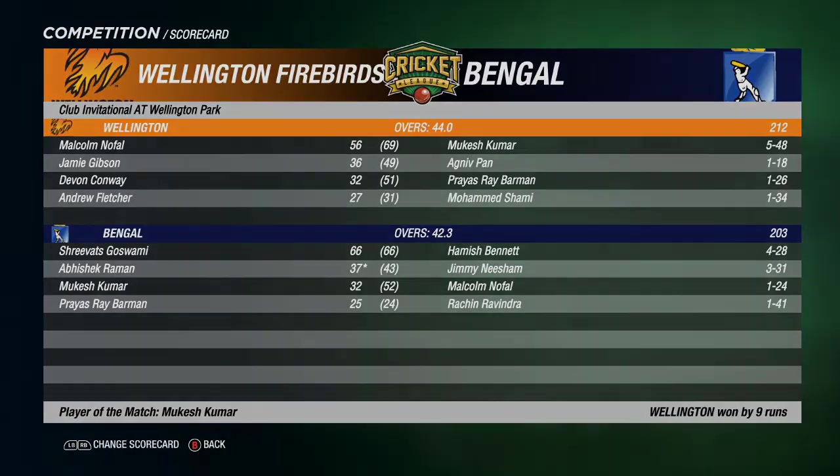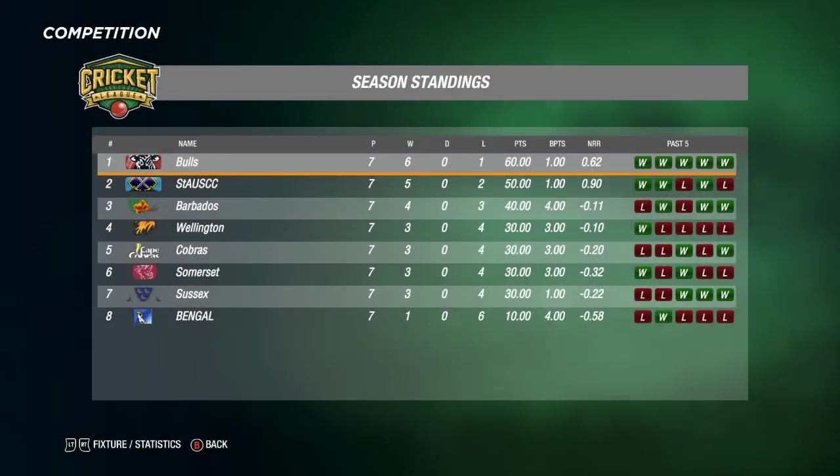Let's take a look at what this has done to the table. With seven games down, we have an outright leader in the Queensland Bulls — six wins from those seven matches, for 60 points with one bonus point. In outright second place now: St. Andrews, having dropped just those two games. Outright third: Barbados, moving into third with four wins from their seven matches, and plenty of bonus points. Then we have Wellington, the Cape Cobras, Somerset and Sussex — all separated by bonus points and net run rate, with three wins from four games. A bit of a log jam there. Right down the bottom: Ben Gawl with that one win coming in the last round. With only three losses separating first and seventh, lots could happen. St. Andrews need to focus on capturing the Bulls and making up for that loss over in Queensland.